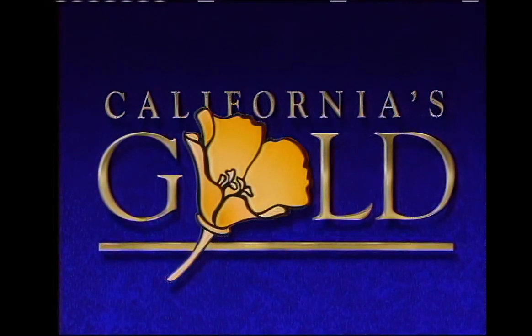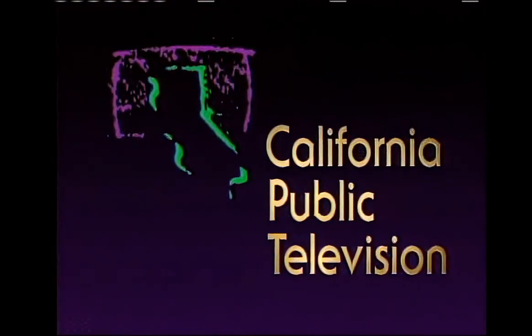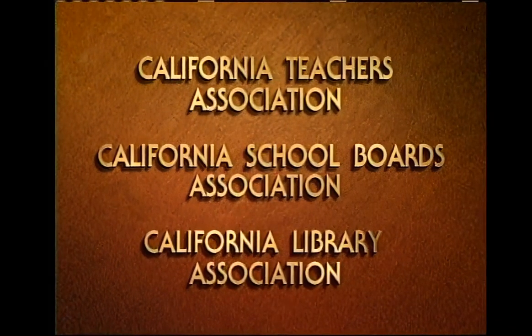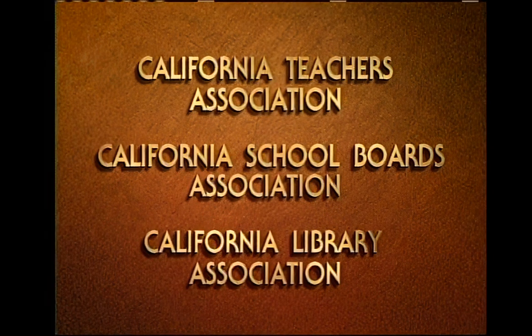California's Gold is produced in association with KCET Los Angeles and is seen statewide on California public television. This series is endorsed by the California Teachers Association, the California School Boards Association, and the California Library Association.